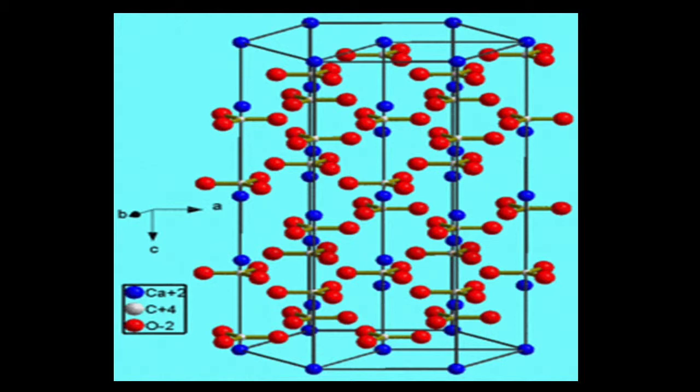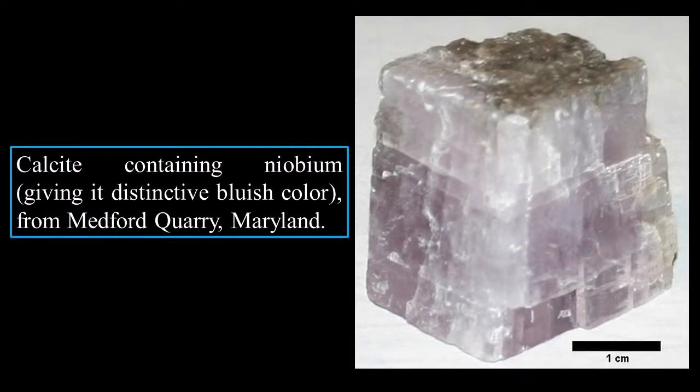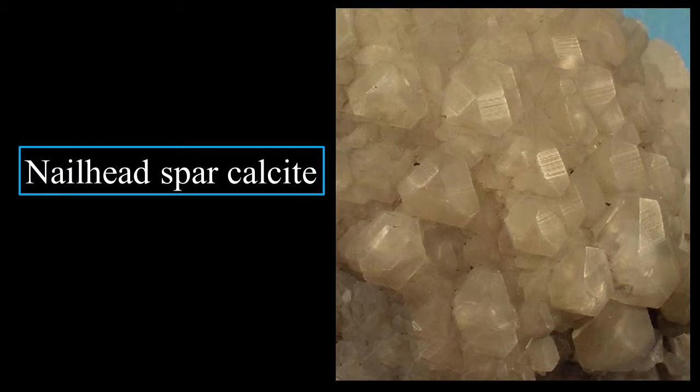In the crystal structure shown, the blue represents calcium, the white represents carbon (plus 4), and the red represents oxygen. Calcite containing niobium gives it a distinctive bluish color — this sample is from Medford Quarry, Maryland, and looks very marble-like. Here is nailhead spar calcite — a recognized variety. These are the various mineral forms of calcite.